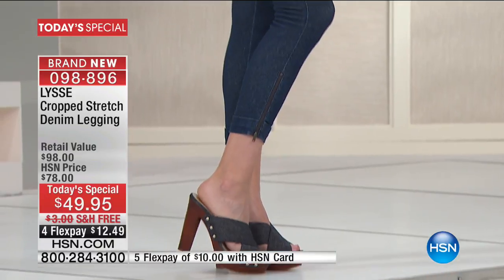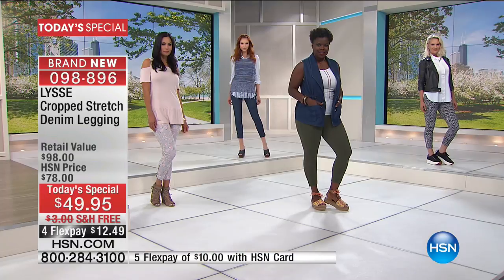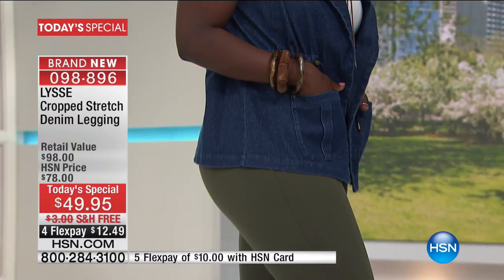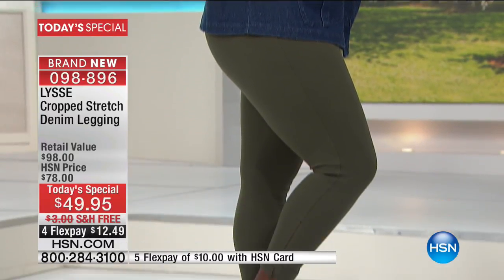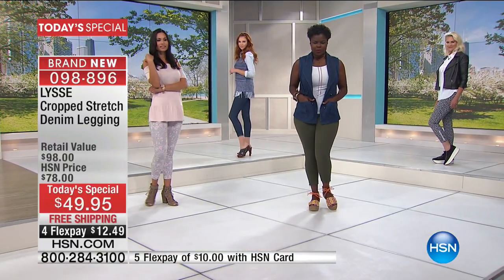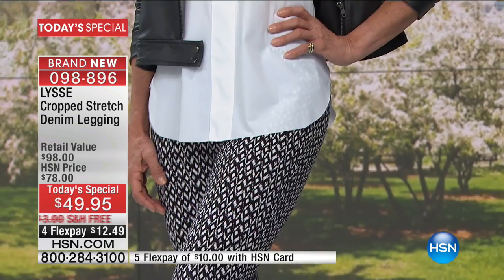Kate has the mid-wash denim, which is apparently the most popular at this point as we start into the day. Hope is wearing that beautiful ivy — it's like an army green. It's a nice, versatile green that goes great on different complexions with a great neutral look to it.